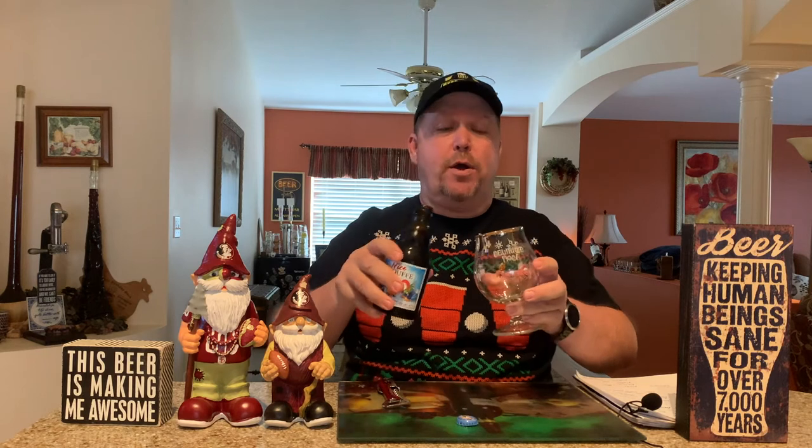This beer rates 91 out of 100, so this is an outstanding beer. And I'm going to have to agree — I might even give it higher than a 91 out of 100, because I really, really like the La Chouffe Nichouffe. It is really a nice beer.